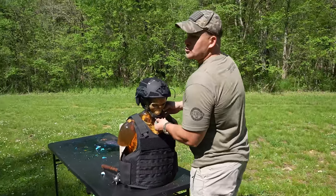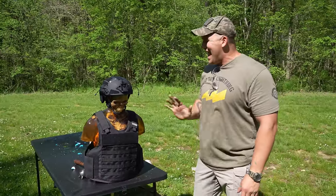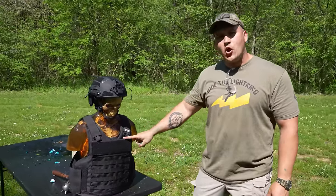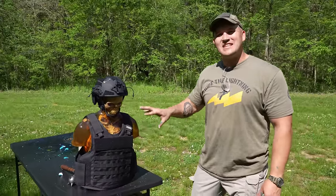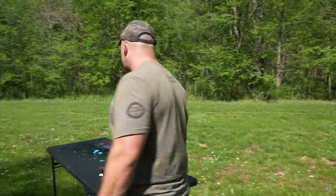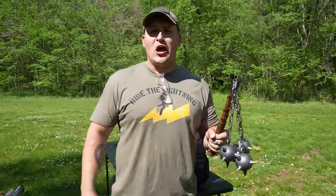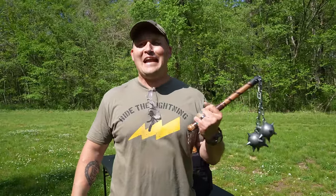It is time to move on to a full-blown zombie torso. So I'm placing the armored helmet on it, and we have some premier body armor — soft armor. This is Level 3A and it's rated up to .44 Magnum. I don't really expect this next weapon to penetrate said soft armor, but we're going to take a whack at it anyways.